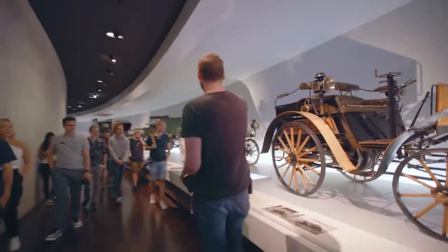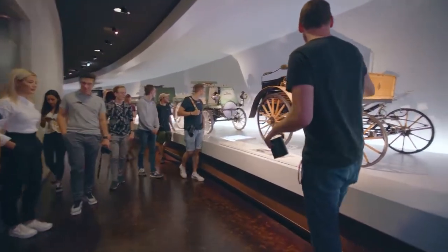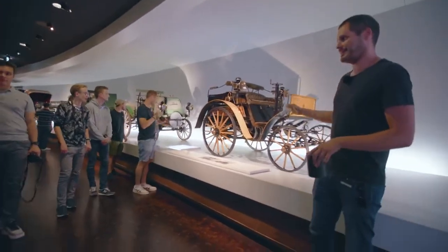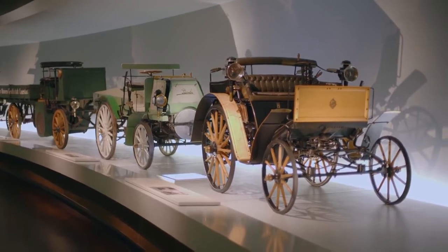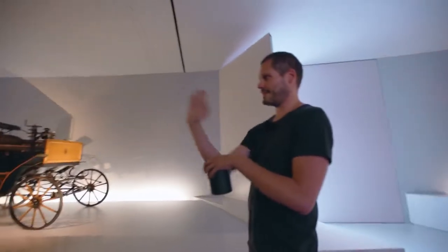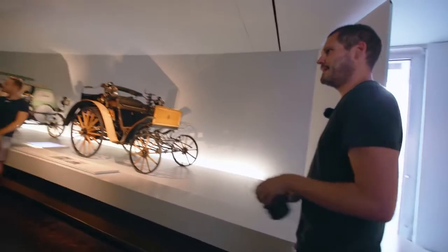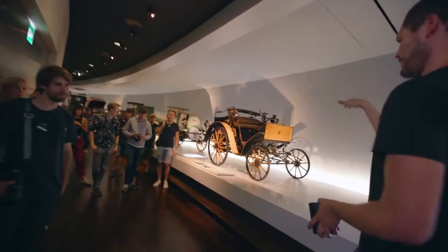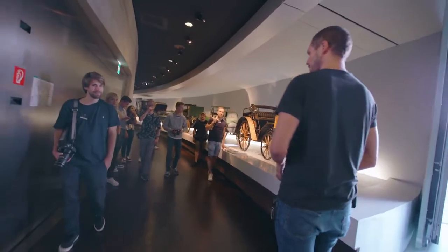Then you get experimentation — the first van, lorries, medium-sized cars. All the different car segments were being invented at this time, along with different engine configurations: cylinders up front, inline, horizontally. It was all a big gamble. Nothing was certain — they just tried whatever worked best.